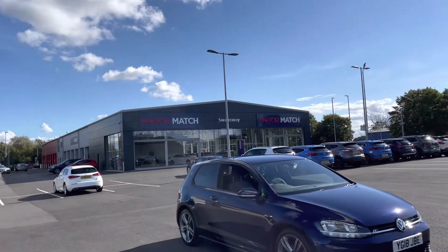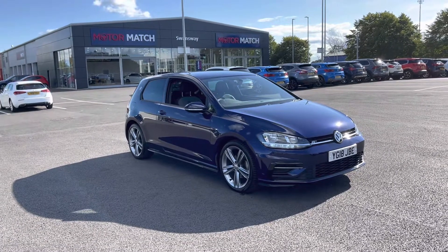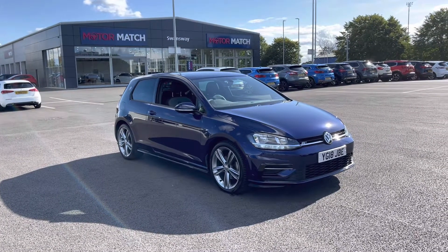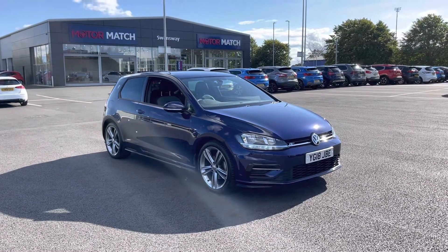Hi, my name is Billy from Motomatch Chester and today I'm going to be taking you around this absolutely fantastic 2018 Volkswagen Golf R-Line. It is the 1.5 petrol manual with only one previous owner and just over 19,000 miles on the clock.